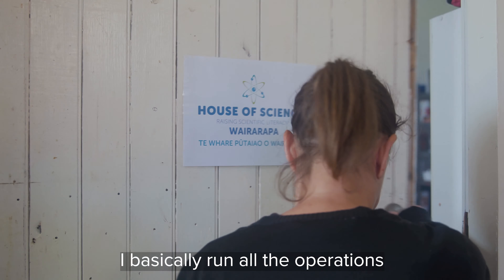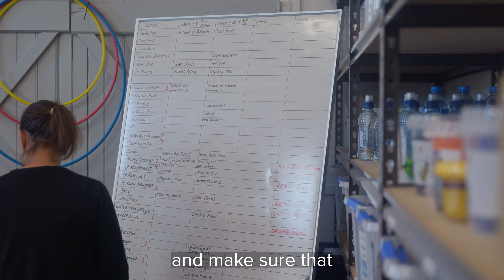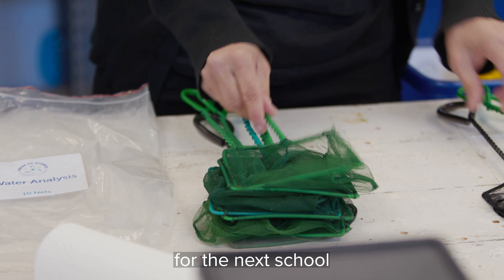I basically run all the operations — I organise the volunteers and make sure that everything's back in there for the next school.